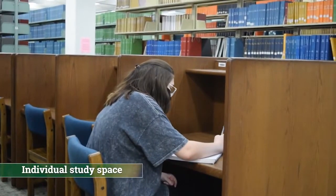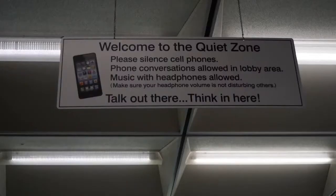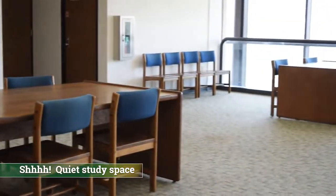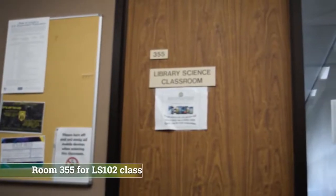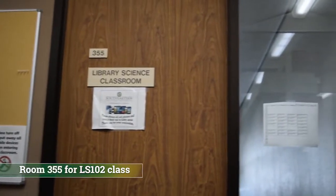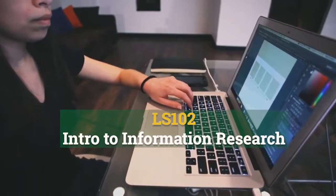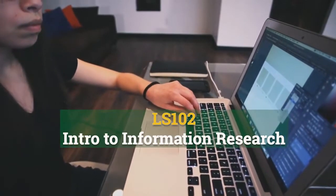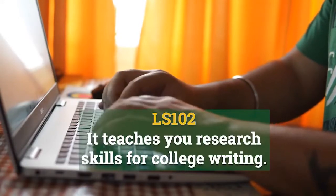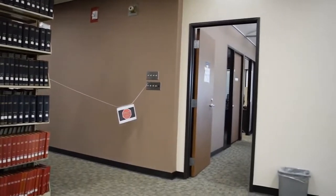Here on the third floor you'll find many places to work and study — cubicles and tables. This space at the Pride Hall side of the library is a popular spot for quiet study. As we walk toward the elevators, we will pass a classroom. This is where we teach LS 102, or Intro to Information Research, a one-hour, four-credit course required for half the majors at Southeastern. You will want to take this early in your academic career. Next door to the classroom is the office for LS 102 instruction.